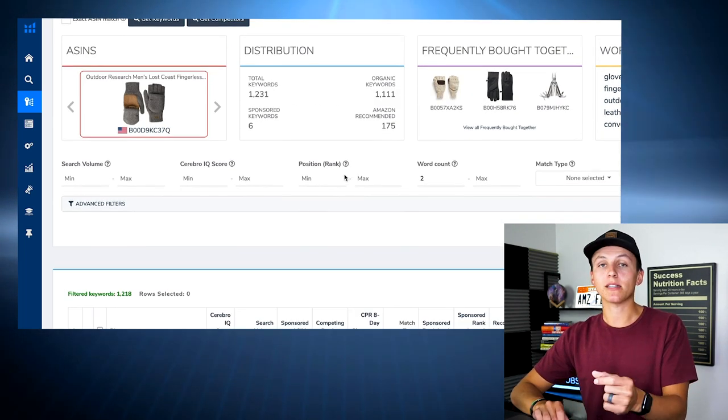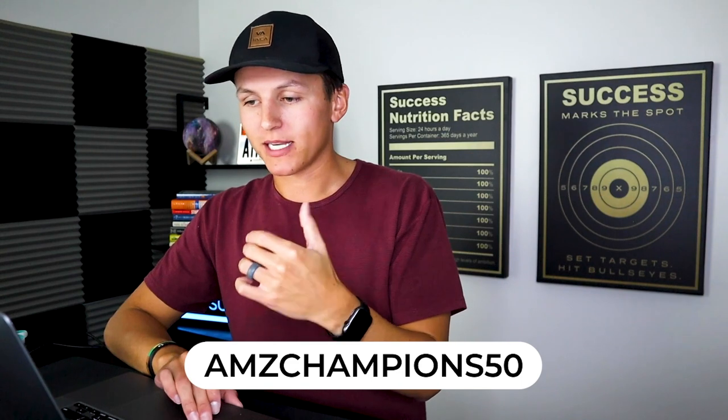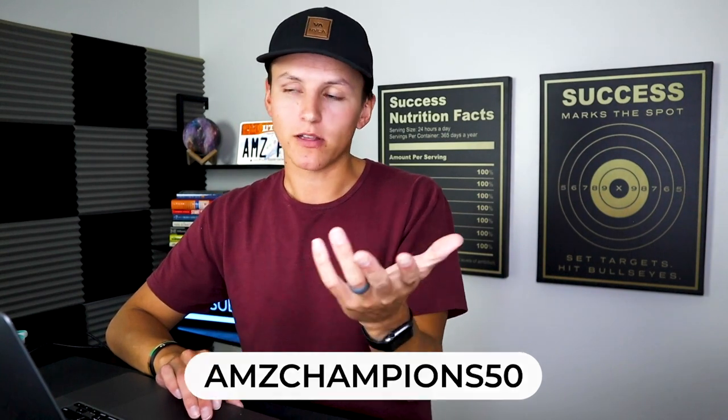So what Cerebro is: it does a reverse ASIN lookup, which essentially means it's going in and mining the keywords that particular products are ranking for. This is huge because we literally know exactly where this particular product is getting their sales from — what keywords, what is the demand of those keywords, and how many competing products. That's why I absolutely love this tool and cannot live without it. Again, if you want the Helium 10 discount, it will be down in the description — AMZCHAMPIONS50.